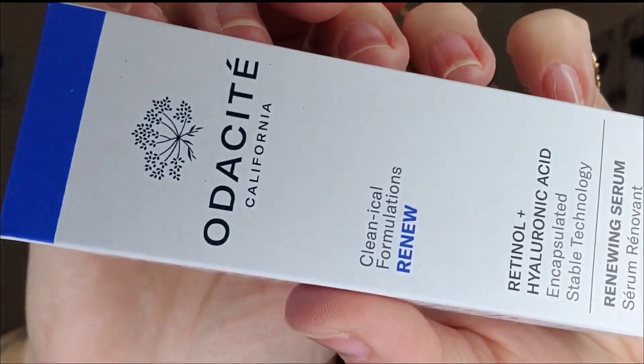Next up is the Otisite Clinical Formulations Renew — the Retinol and Hyaluronic Acid Encapsulated Renewing Serum. Oh, that sounds good! Right now I'm using my Medicaid one, and when that's done I'll test this out. I love products like this — I am a skincare junkie, a skincare fanatic. I'll take all the skincare you want to give me.